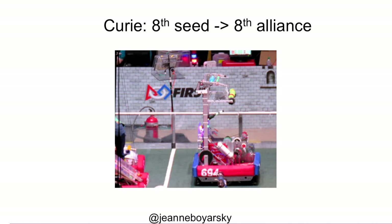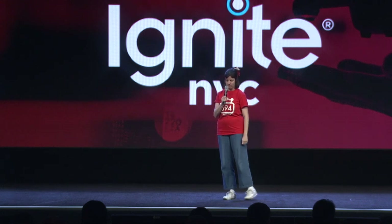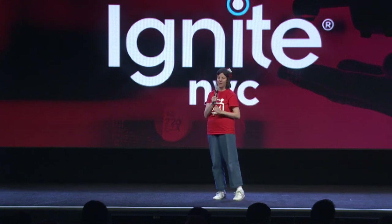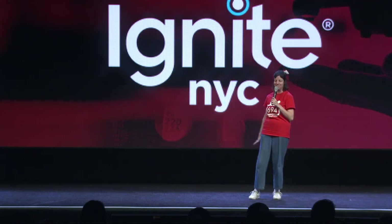None of the teams above us picked us to compete with them. But we decided we were going to have the eighth alliance and hope for the best, competing against alliance number one right away. And then something incredible happened. There was an upset in quarterfinals, there was an upset in semifinals, and by two points we did it.